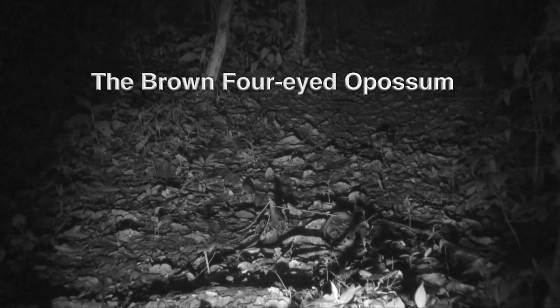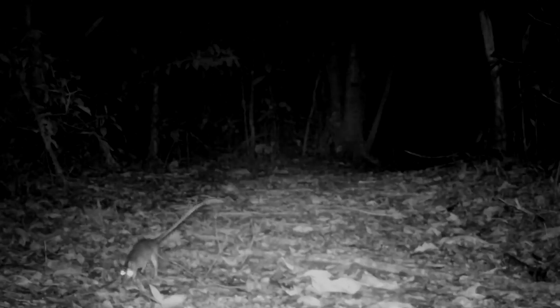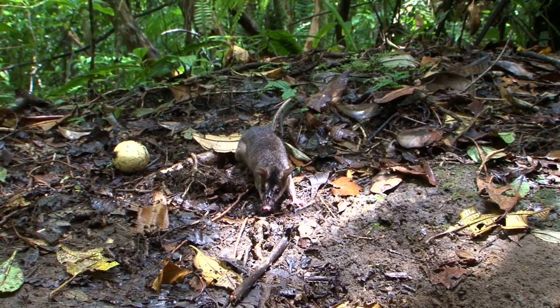Costa Rica has eight marsupials. One of the rarest species is difficult to distinguish in black and white videos from camera traps. That's because there are two four-eyed opossum species — one gray and one brown.